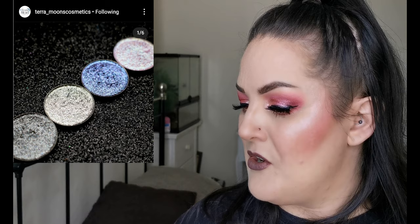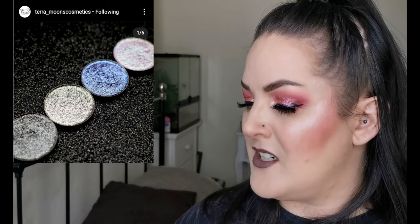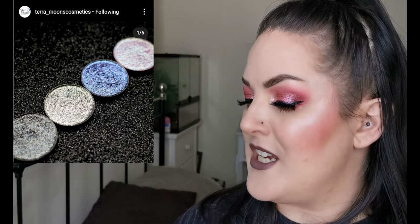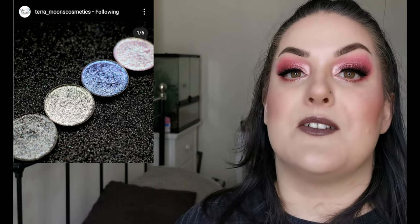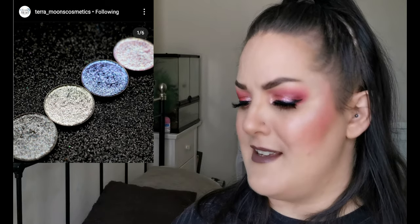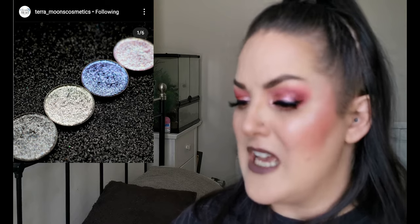Terra Moons Cosmetics has released four new pressed shades: Dark Side, Carbon, Multiverse and Starburst. They have four more shades to show off and then they will list details for everything. These look very pretty - out of these four shades, Multiverse and Starburst just look so stunning. I'm looking forward to seeing swatches of these. They've released already, so if you're picking these up, let me know.